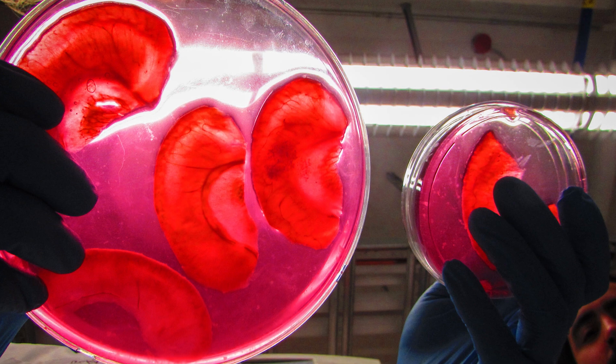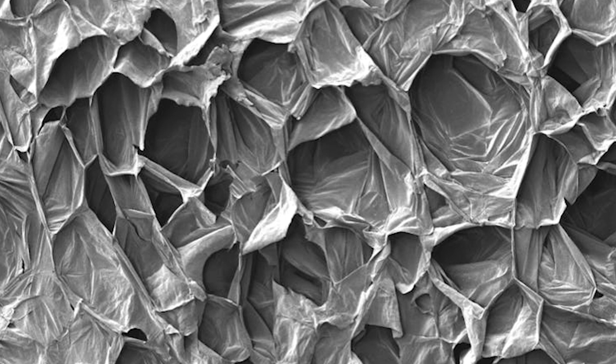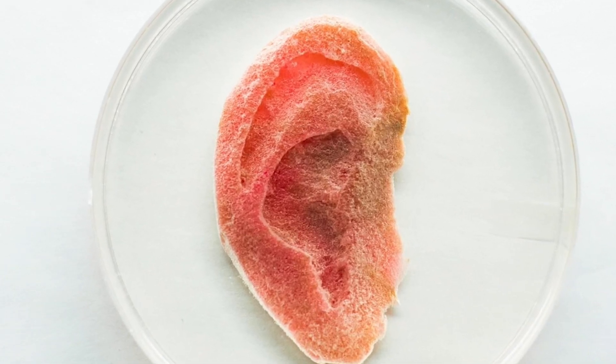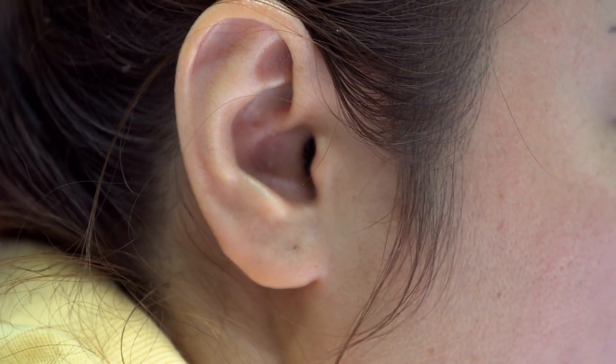They removed all of the apple's cells aside from the cellulose, which up close looks kind of like a wasp's nest, and then added in mammal cells into this fruit mold to let it sit there for 12 weeks — and it became an ear! Honestly, this is a great step into finding new ways, other than using animals, to create human parts for transplants.